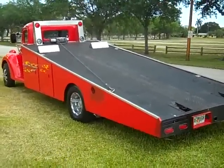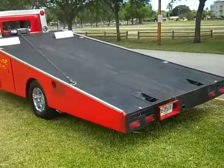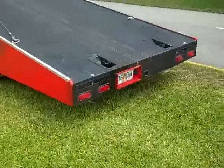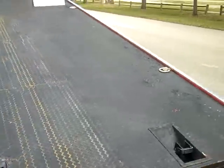It has a winch — a power winch. I have the controller inside the truck. It has the ramps which are right here. They slide out and you can load up a car, and then you've got tie downs over here.